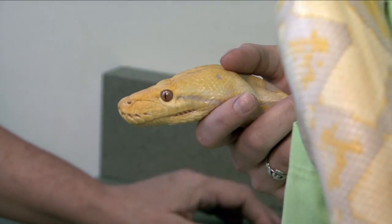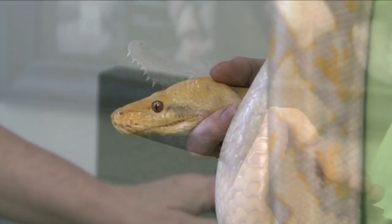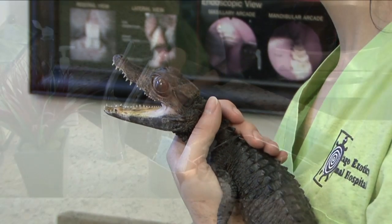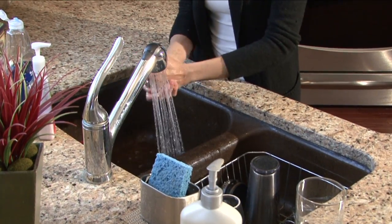Amphibians and reptiles are excellent alternatives for families with allergies to fur or feathers. However, there's a risk of salmonella when handling these animals, so make sure to thoroughly wash your hands before and after touching them or cleaning their environment.